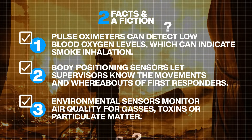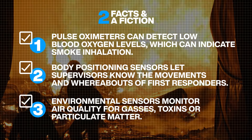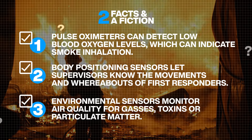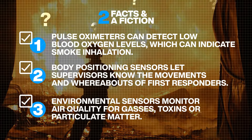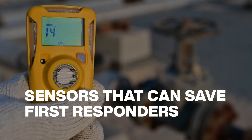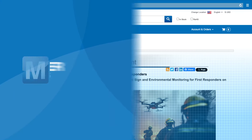Low blood oxygen levels can indicate dangerously elevated levels of carbon monoxide in the bloodstream because of smoke inhalation, so an oximeter-based warning system can save lives. To learn more about how sensor technologies can help protect first responders, visit our site. Then subscribe to our YouTube channel and follow our Facebook, X, and LinkedIn accounts for the next episode of Two Facts and a Fiction from Mouser Electronics.